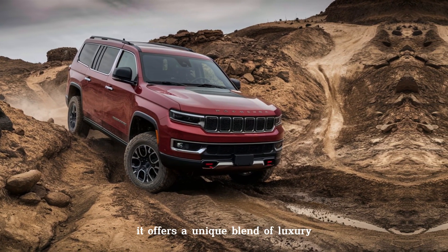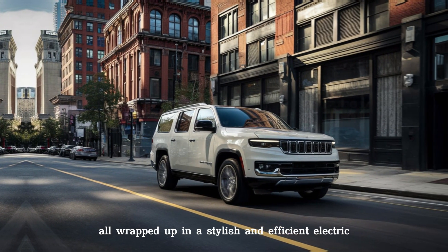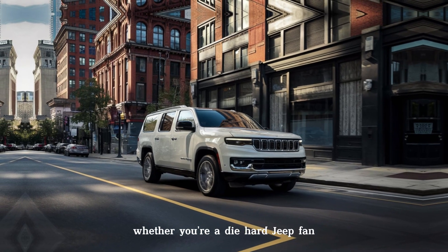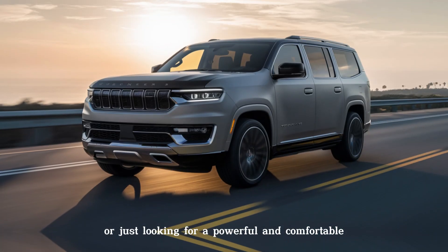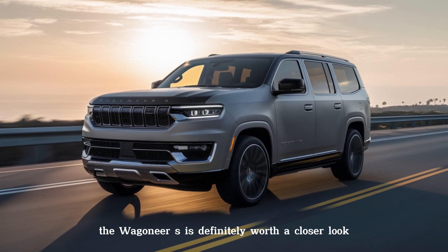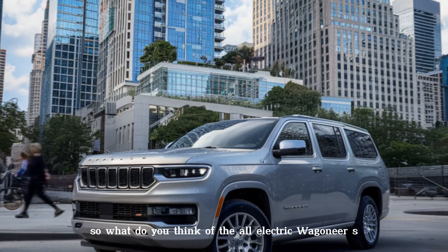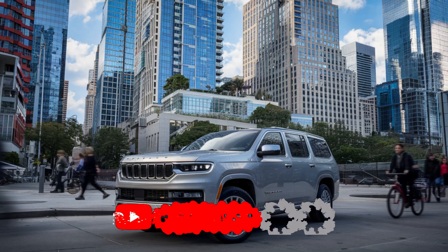The 2024 Jeep Wagoneer S is a game changer. It offers a unique blend of luxury, performance, and Jeep capability, all wrapped up in a stylish and efficient electric package. Whether you're a diehard Jeep fan or just looking for a powerful and comfortable electric SUV, the Wagoneer S is definitely worth a closer look.